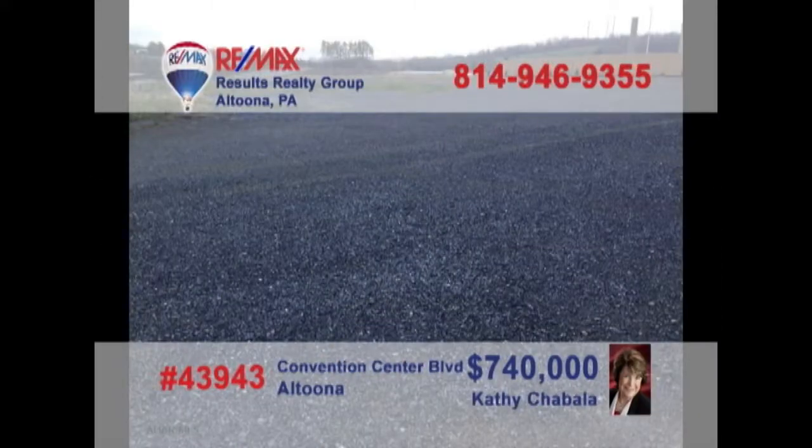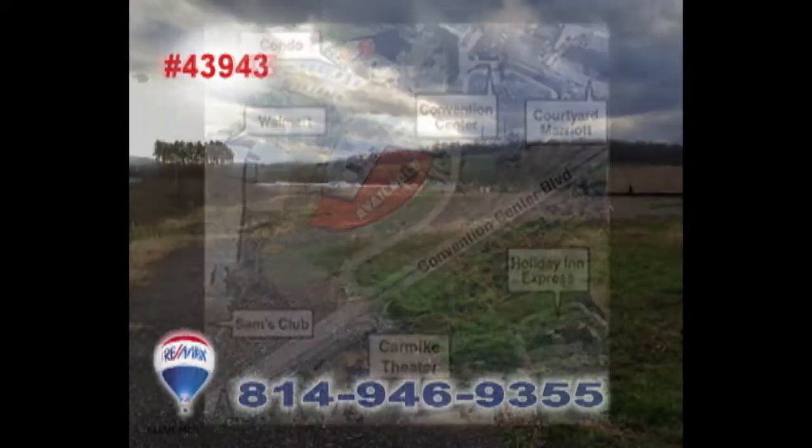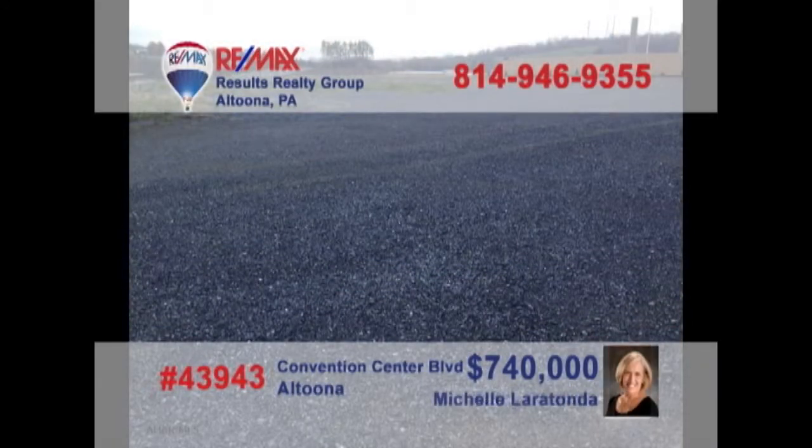Looking for a new high-profile location for your business? Then it's time to contact Kathy Shabala or Michelle Laratonda to learn about this five-and-a-half-acre opportunity on Convention Center Boulevard. This is prime commercial space, and an incredible entry to this up-and-coming part of the community. You won't find a better opportunity for your business setting. Contact Kathy or Michelle for all the details.